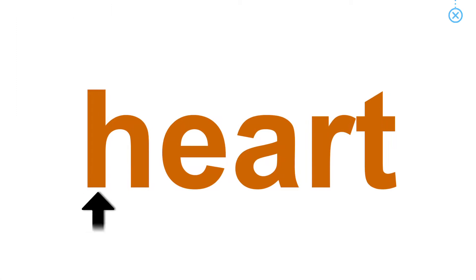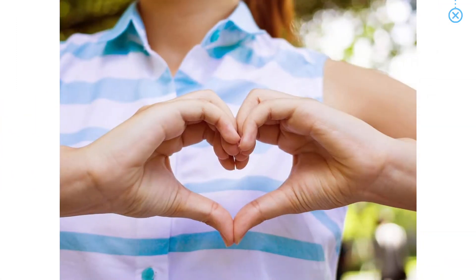Heart. Here comes a heart with your hands.